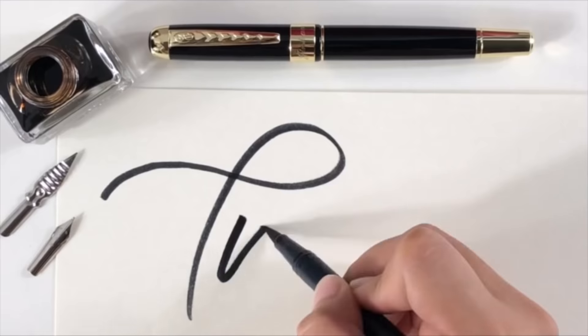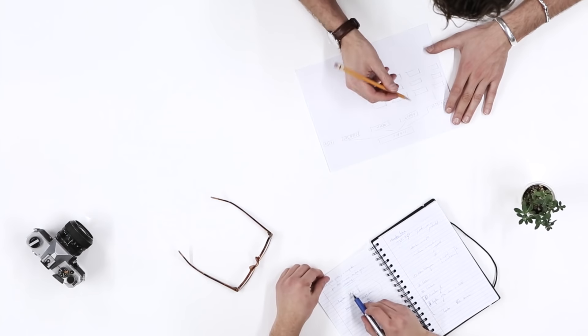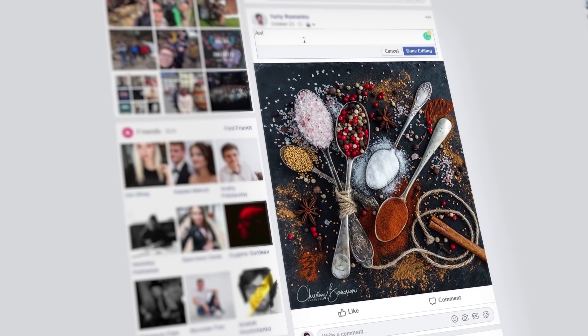It's a handmade signature logo unlike any other, made only by the finest calligraphers and artists. You can use PhotoLogo as your website header, email signature, and use it to mark all your social media posts.